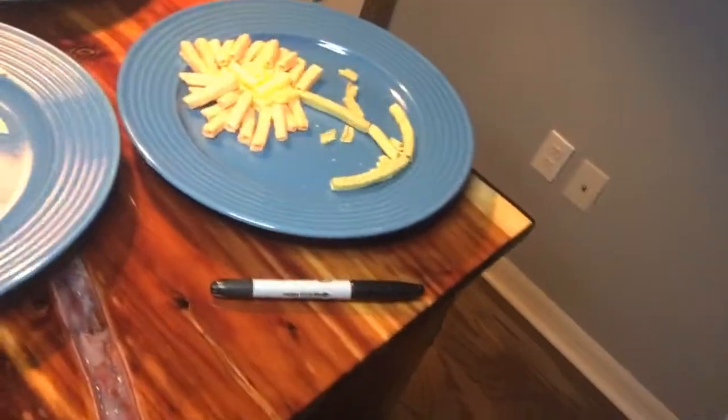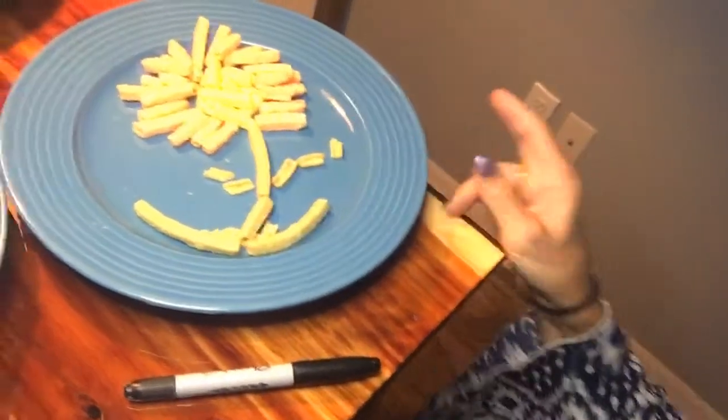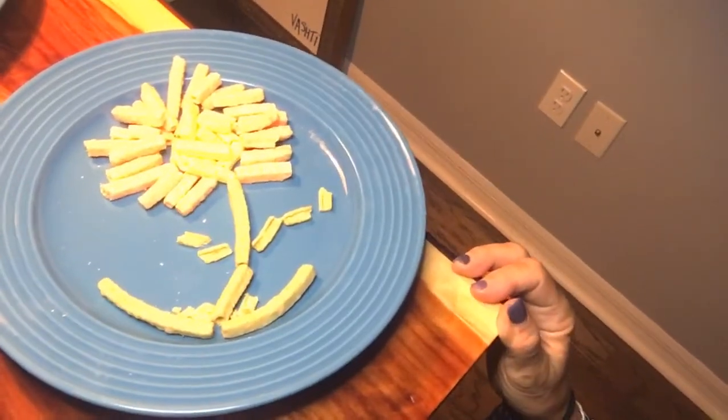Creating can happen in the kitchen, and here are some examples of that. I took and made sunflowers out of veggie sticks. Can you make a sunflower with your veggie sticks?